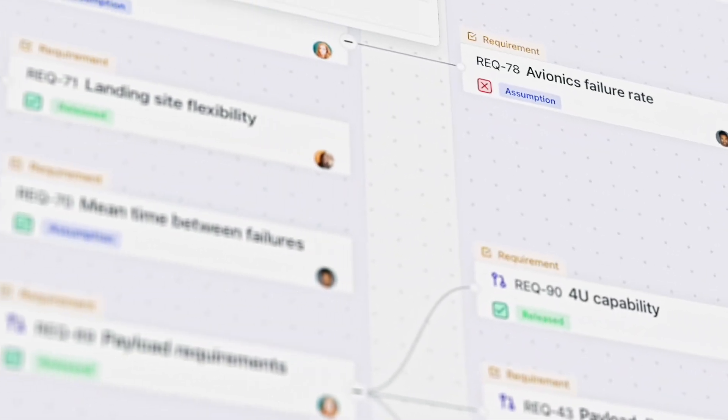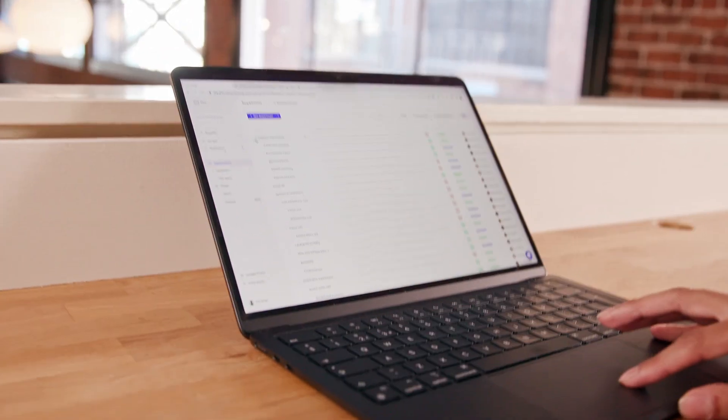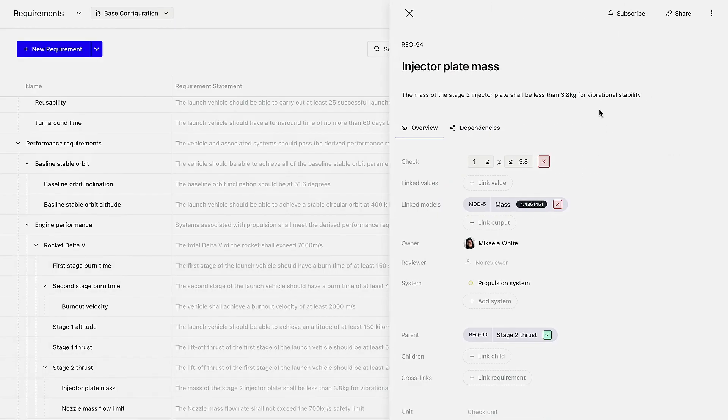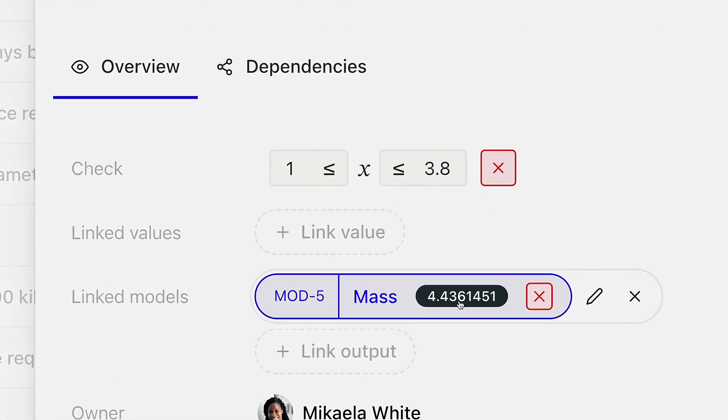We realized the real secret sauce was the software behind the hardware, which is when we pivoted into Flow. The magic of Flow comes in how we automate change in our digital twin. Flow is a modern software tool built for the 21st century. Here you can see this injector plate mass requirement — I'm linking this directly to my CAD model, and it's telling me my current value is 4.43, which is out of range.